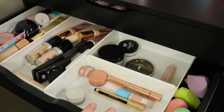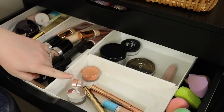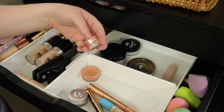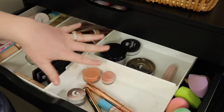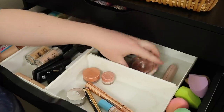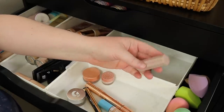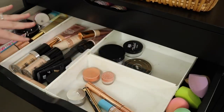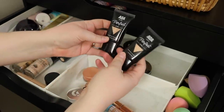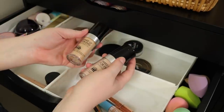This first drawer has primers, foundations, powders, and concealers. I literally have four concealers right now and they're basically the same thing - just correctors - so I'm gonna keep all of that. With powders I have a loose powder, another loose powder, and a pressed powder. I'm gonna get rid of these Fenty blotting sheets - I just don't blot so I don't need these.